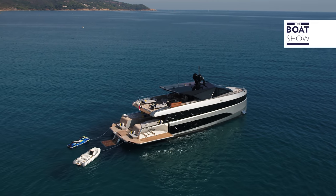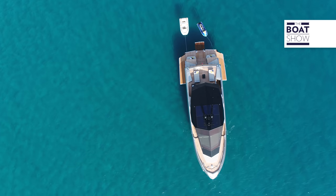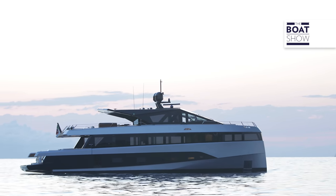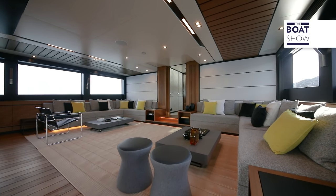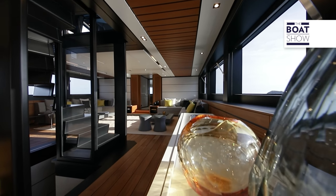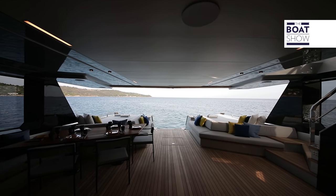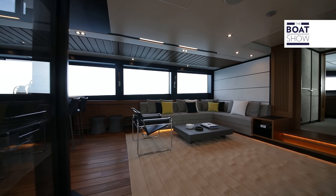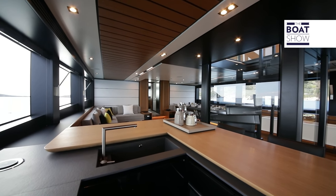To stabilize the boat, two Sea Keepers and zero-speed Humphrey fins are used together. For the style of the interiors, they worked with Studio Andrea Valicelli, because Andrea and Luca Bassani share a similar background in sailing boats and navigation — not only are they architects, but they are also sailors — which helps preserve the Wally DNA rooted in sailing.